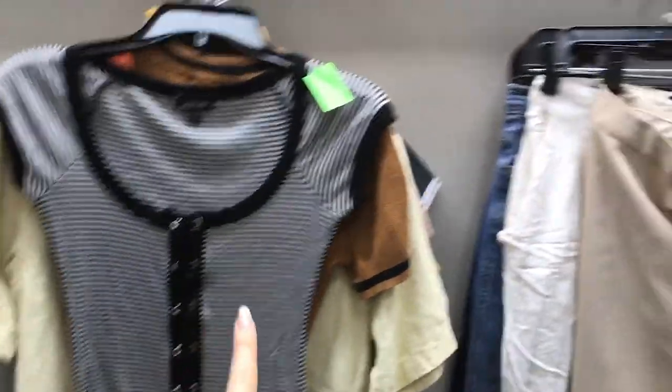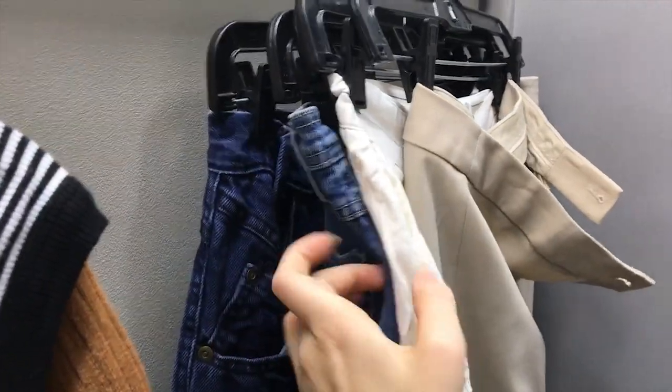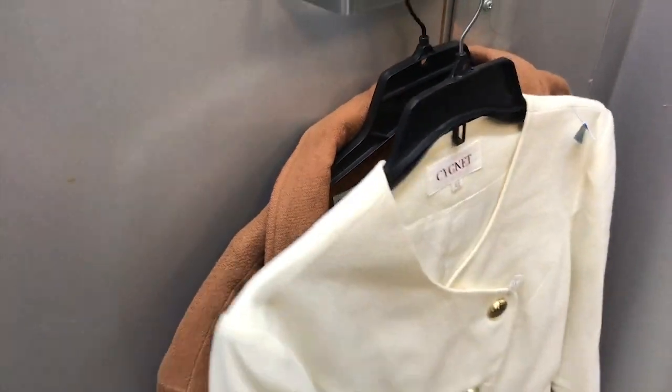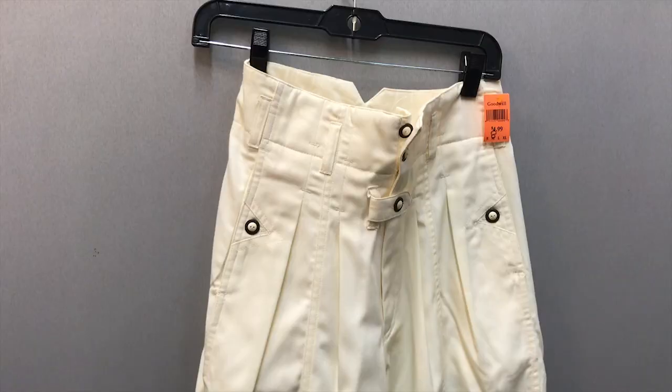Over here on the other rack I would do any sort of skirt, pant, or shorts, and then finally I have any outerwear or jackets that I enjoy. I only found two, but those are the two. Let's go try some stuff on.